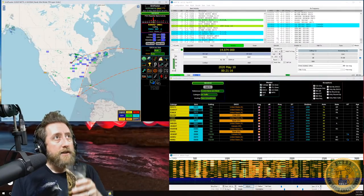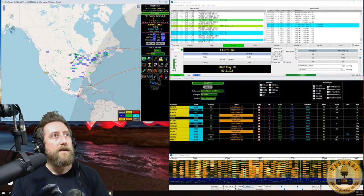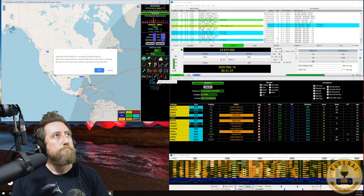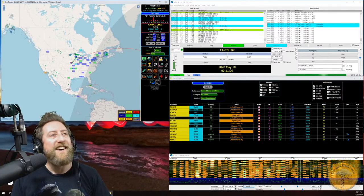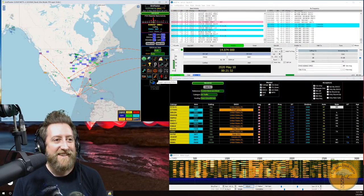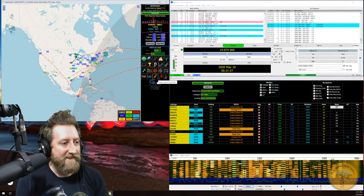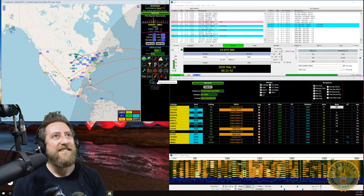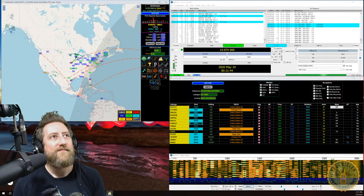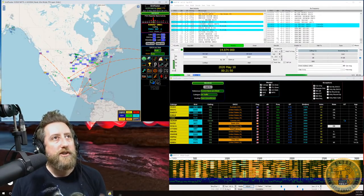The lightning warning feature alerts you if there's a lightning strike within 30 miles in any direction. Grid Tracker will notify you to turn off your rig or disconnect your cables. You agree that they are not responsible if a strike is missed, but it's a best-effort warning system.